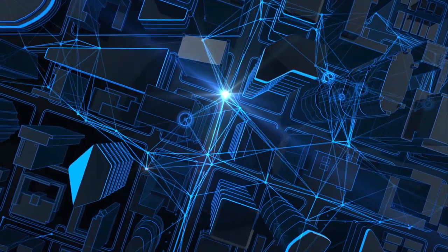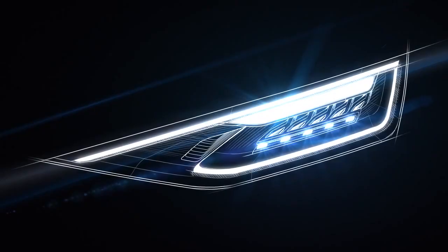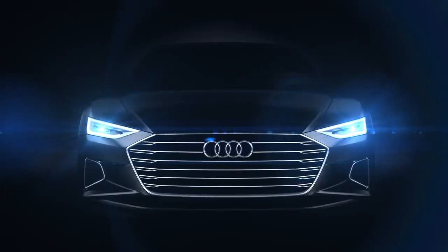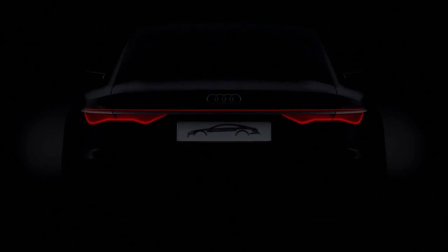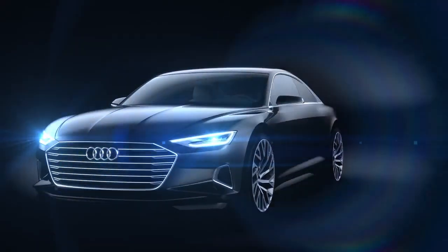Our vision for the year 2030 is a light that is constantly interacting with the people and environment around it. It is a vision with which Audi seeks to remain the leader in light innovation. Design, safety and connection between man and environment will continue to be crucial in the future.